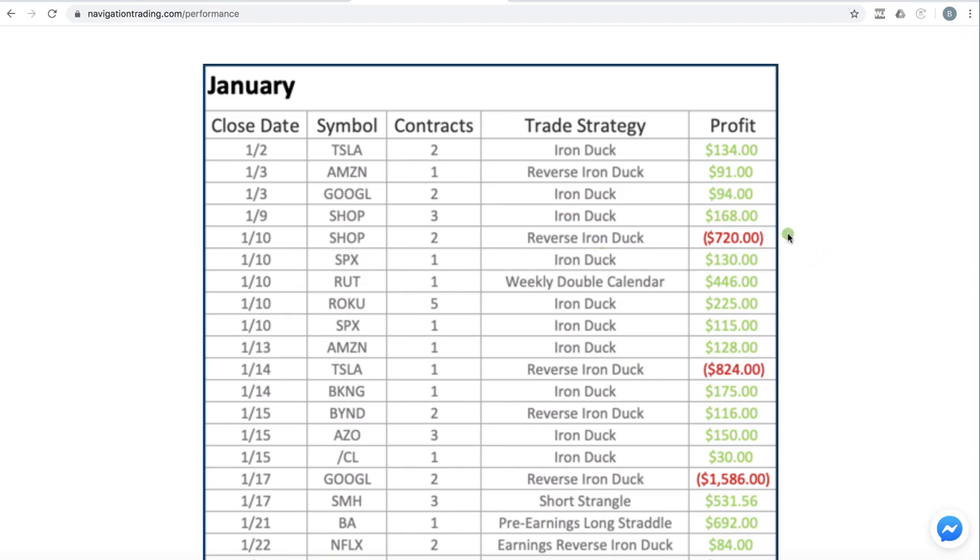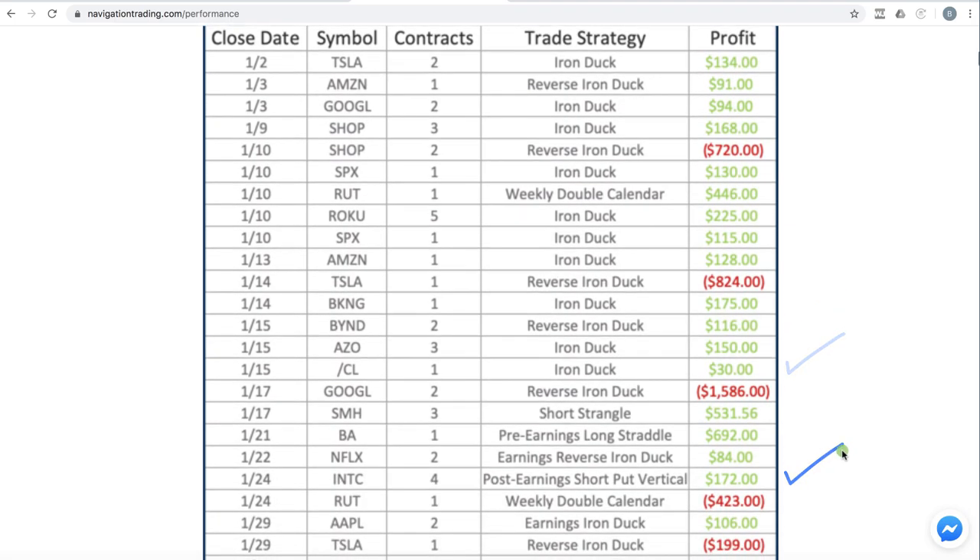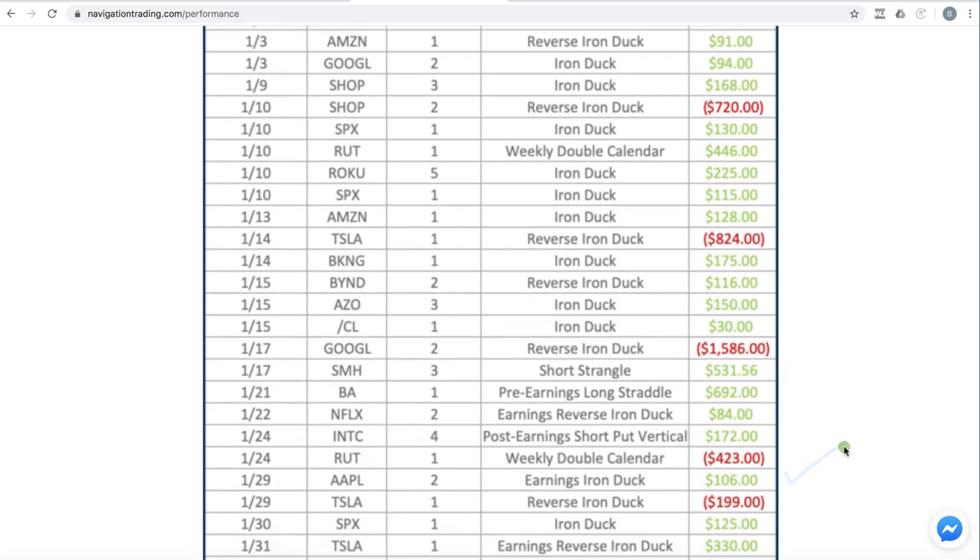What happened on these — particularly like Shopify — the market just gapped higher. Tesla, if you look at a chart of Tesla, you understand that Tesla just gapped higher. Same thing in Google; we caught a big gap higher there. And so that's just part of trading.